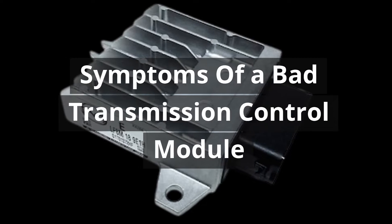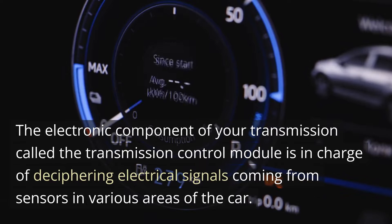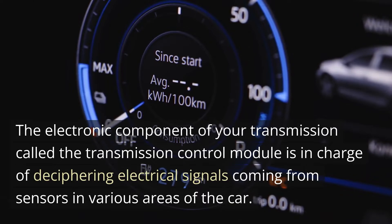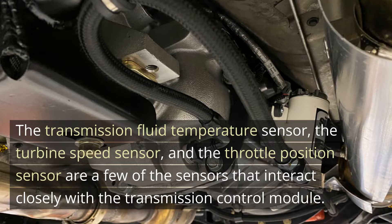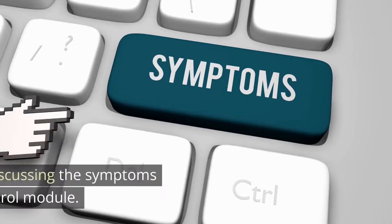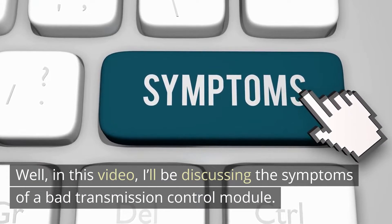The transmission control module (TCM) is the electronic component of your transmission in charge of deciphering electrical signals from sensors in various areas of the car. The transmission fluid temperature sensor, the turbine speed sensor, and the throttle position sensor are a few of the sensors that interact closely with the TCM. In this video, I'll be discussing the symptoms of a bad transmission control module.